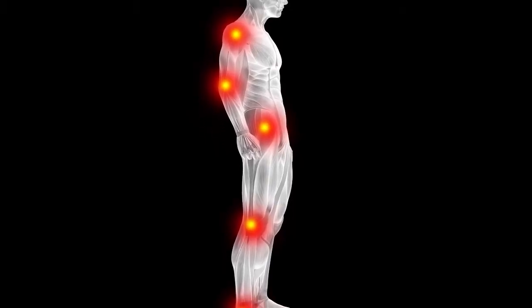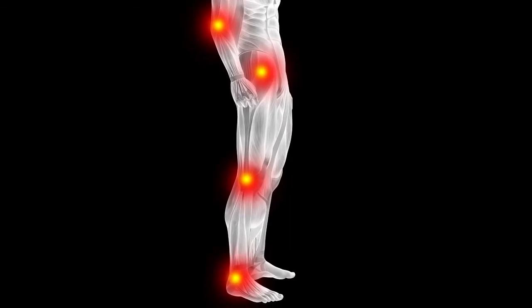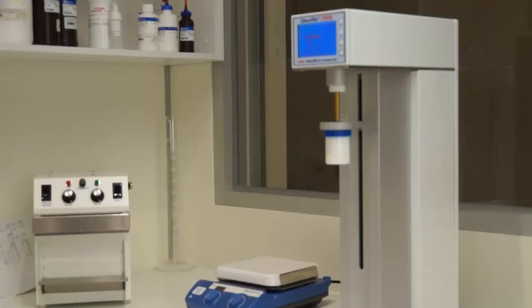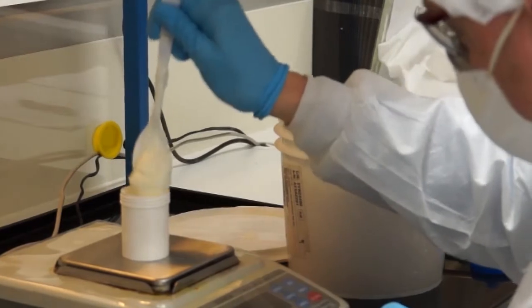Transdermal dosage enables you to target directly the painful site rather than dosing the entire body to treat a smaller area. The chosen drug and transdermal base are emulsified in a high-speed mixer and come supplied in a 25, 50 or 100 gram jar. A small amount is applied and rubbed well into the affected areas twice to three times daily.